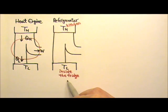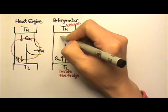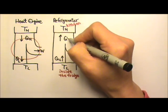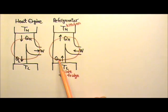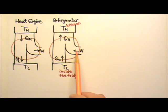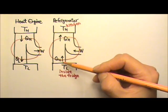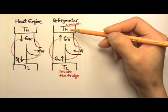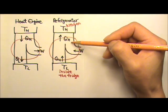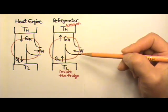In order to make the inside of the refrigerator cooler, we have to pull heat out of the refrigerator and dump it into the warmer kitchen. We have to put in work to make this happen. We put in mechanical work to pull heat from the low temperature region so we can dump it into the high temperature region. We pull some heat QL out of the low temperature region and dump more heat QH into the high temperature region, because QH equals QL plus W.